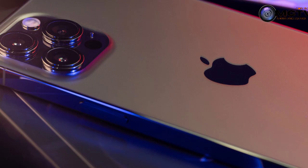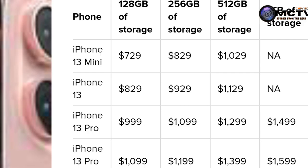They will be available in storage capacities of 128 GB, 256 GB, 512 GB, and 1 TB. Each of them will have a different price, and I'll give you a list of the expected prices in the US for those phones.